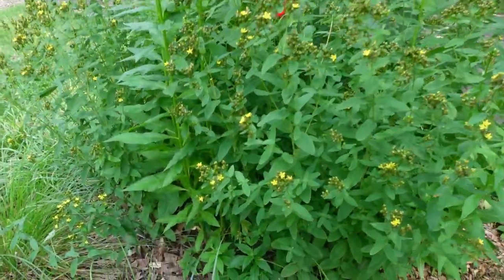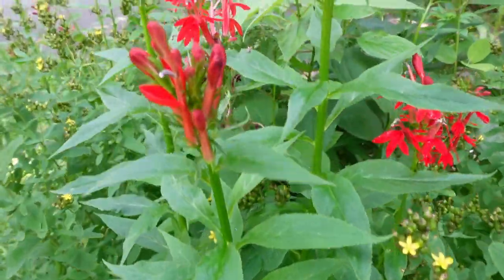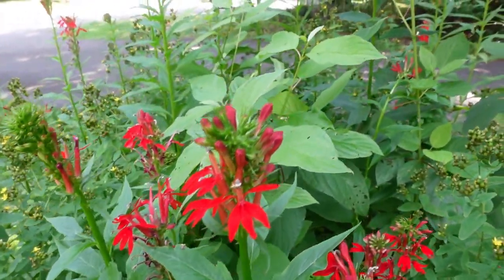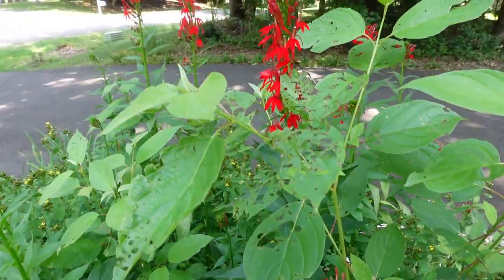Cardinal flowers can deal with sun to shade, but they must have a moist environment. They really want to have their roots in moisture. I read somewhere that you could even put them in a little mini pond or right on the edge of a pond.